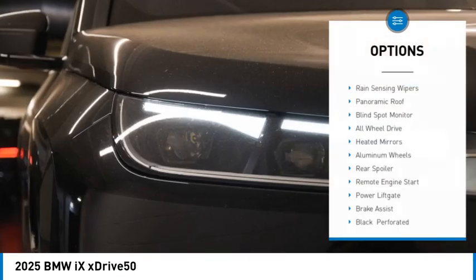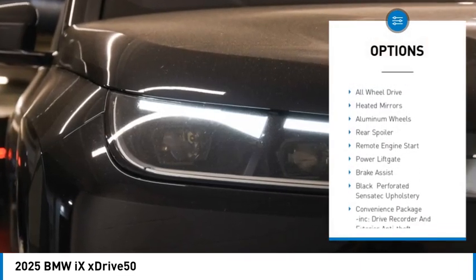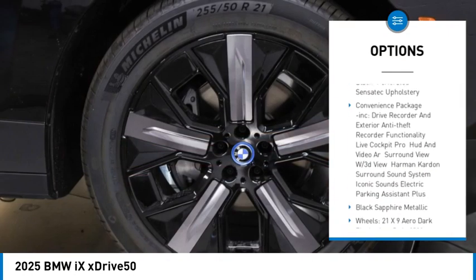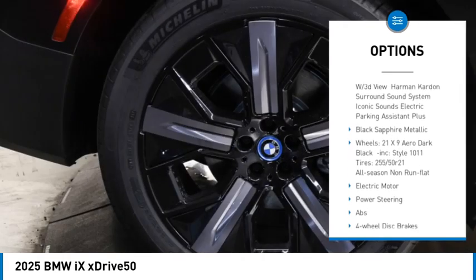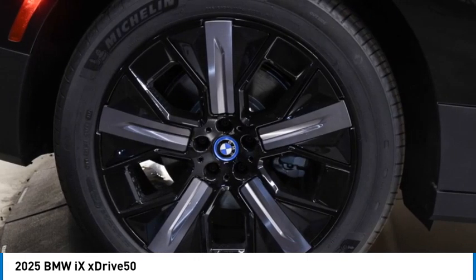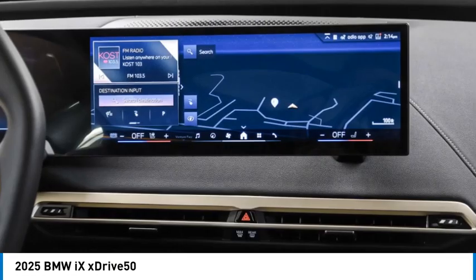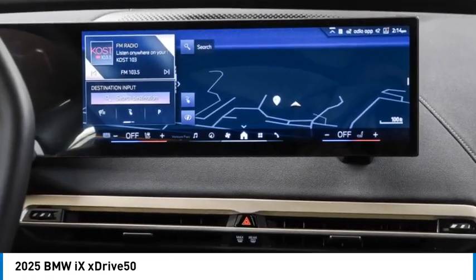Here are some of this vehicle's great options: rain sensing wipers, panoramic roof, blind spot monitor, all-wheel drive, heated mirrors, aluminum wheels, rear spoiler, remote engine start, power lift gate, and brake assist. If you like it online, you'll love it in your driveway — take it for a spin today.